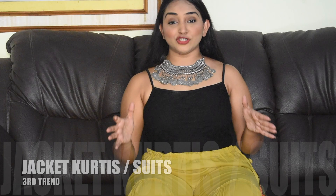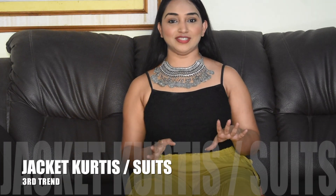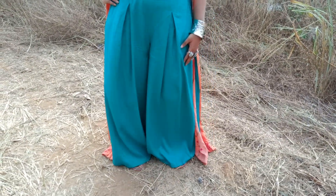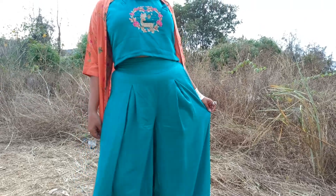The third fashion trend is jacket kurtis. There are two types: one is a long kurti with a jacket around it, and another set where you wear a crop top and palazzo pant and then a beautiful jacket over it. To showcase this trend, I have this beautiful palazzo pant and crop top with a peach color jacket on top which looks very, very amazing. I hope you guys are liking these particular trends.